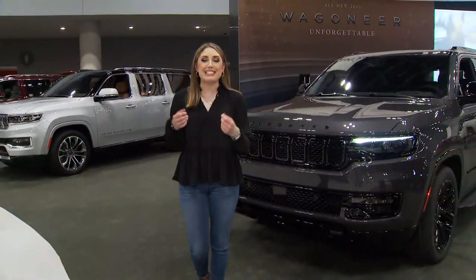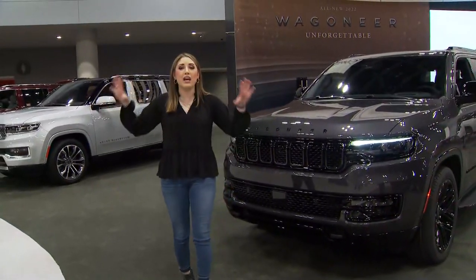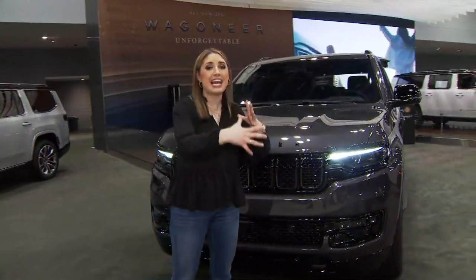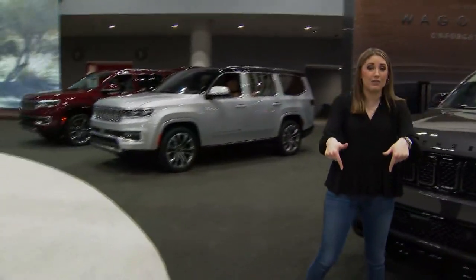We're inside the Javits Center for the New York Auto Show, back for the first time since 2019. There are more than 700 cars here, including a lot of electric vehicles that you can take out for test runs for the first time inside the Javits Center.